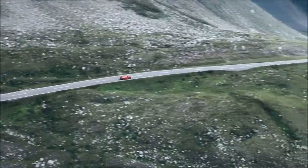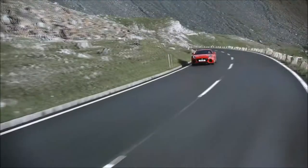Unrivaled driving enjoyment, brought to you by the F-Type.